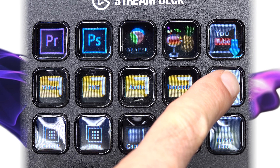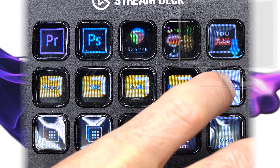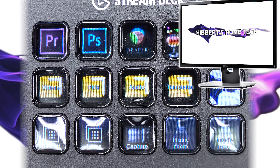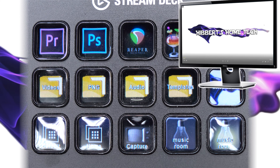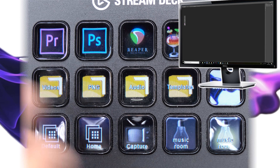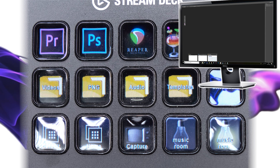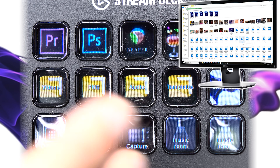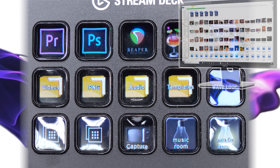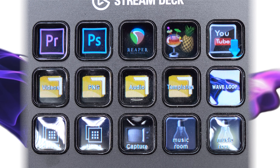You can also load specific files. So I could open up the Waveloop, which is a file on my desktop that I have in the background of all my videos. Or I can open a particular folder — if I close the Waveloop off and click on the PNG folder, I get that folder opened automatically for all my PNG files for video editing. This is a great little device for creating videos and generally for work streams — for doing things you don't want to do manually all the time. You can automate them, which is great.